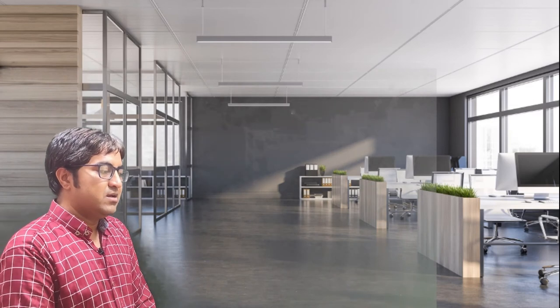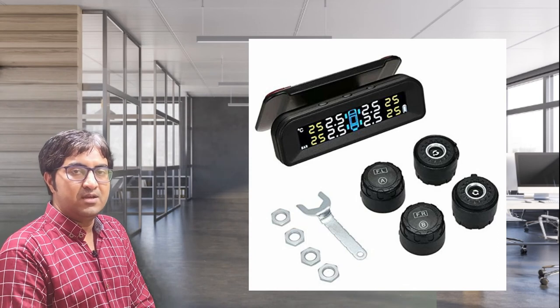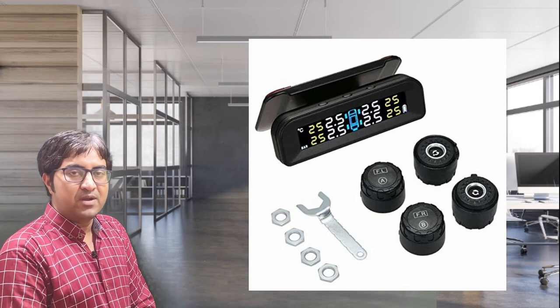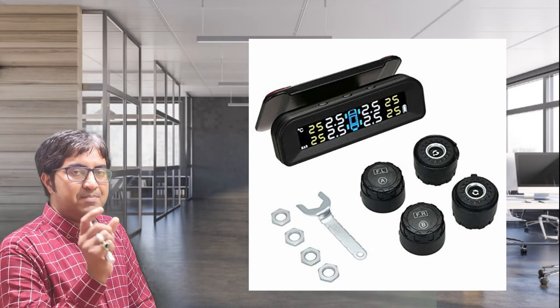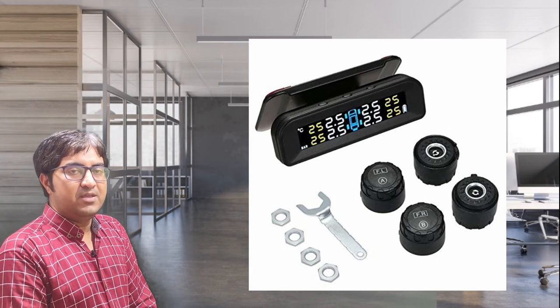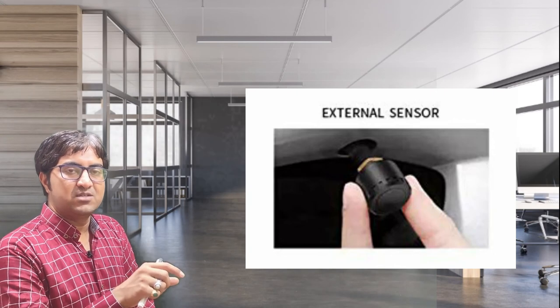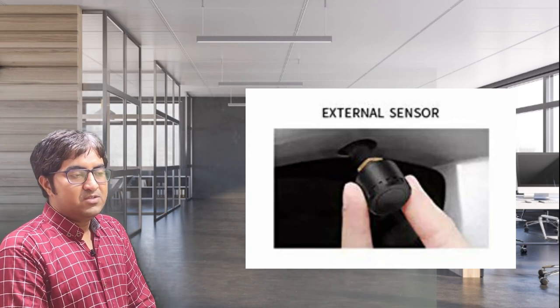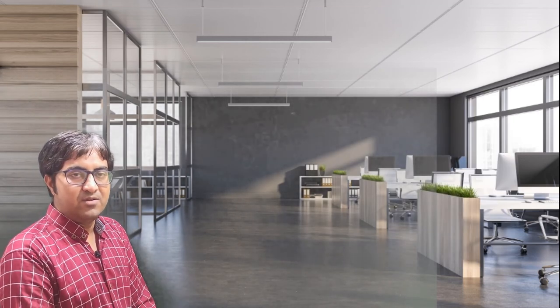If this feature is not available in your car, you can additionally purchase it from the online market, generally available in the range of five thousand to ten thousand rupees depending on the quality of the product. In this product you receive four sensors and one display. You can attach the display on the driver's side and mount the four sensors at the valve stem where we fill the air. This is the additional type of TPMS sensor which is mounted outside the tire.